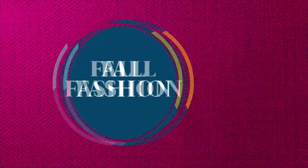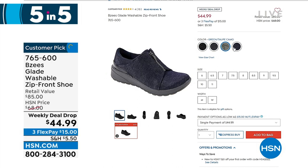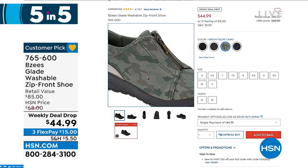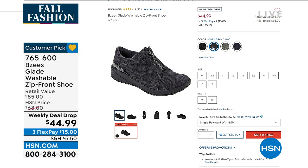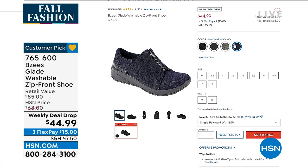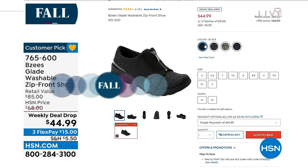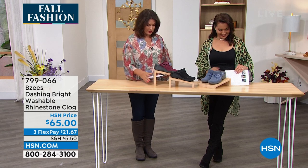We're moving on, but want to give you another peek at our weekly deal drop. Hundreds of you ordered it in this presentation alone. It is the Glade — a washable zip-front shoe. So comfortable with these designs. One of them is the gray camo — that's my favorite, so subtle. If you want a traditional green camo, we have that. Also available in navy and black, with the dark gray having a little bit of sheen.